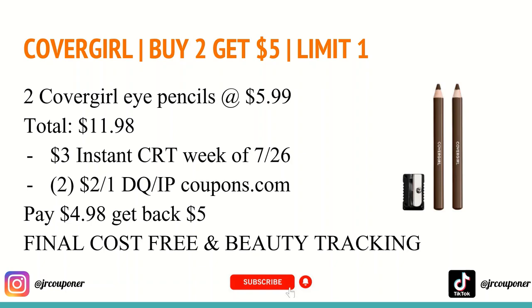These do track toward beauty. If you do have those $3 manufacturer coupons, you might be able to get a higher quality product with those coupons.